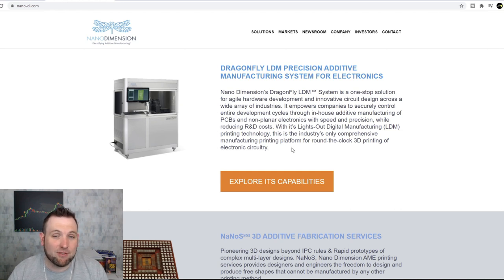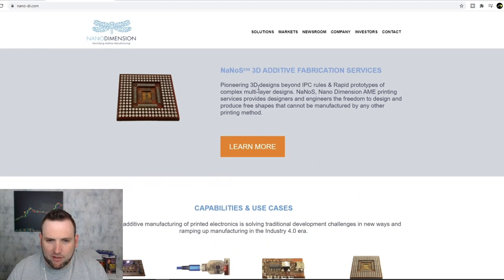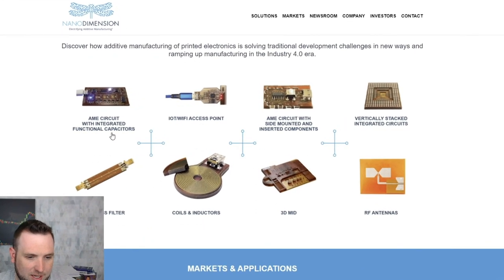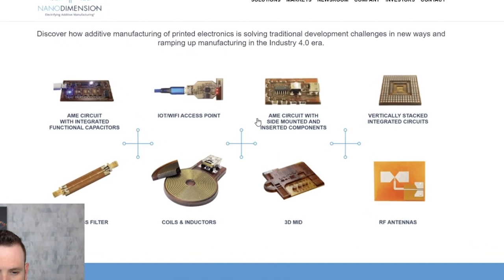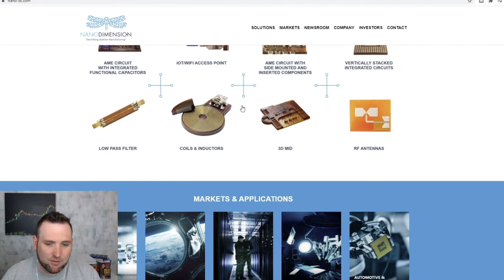They have the Nano S 3D additive fabrication service — a pioneering 3D design beyond IPC rules — and rapid prototypes of complex multi-layer designs. It provides designers and engineers the freedom to produce shapes that cannot be manufactured by any other printing method. If Nano has technology that they alone have access to and have patented, and it's better than everyone else's, that could definitely bring in a lot of hype and revenue. It sounds like they can pretty much make whatever they want with this system.